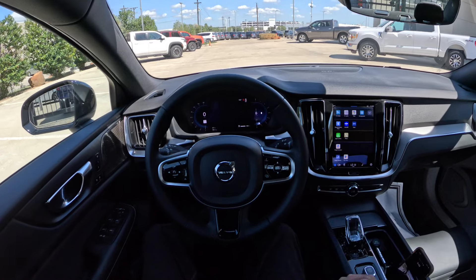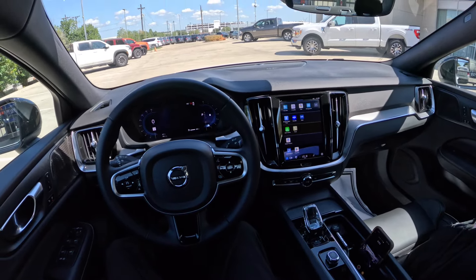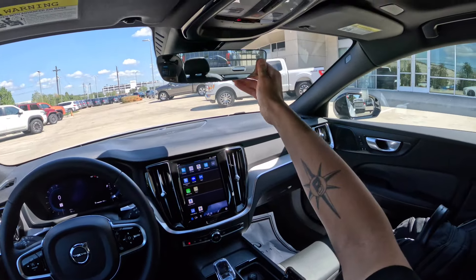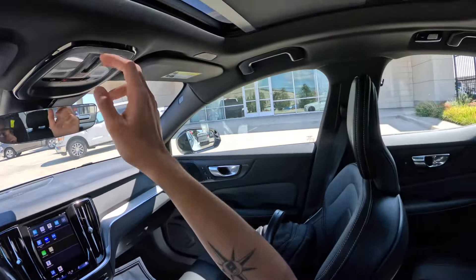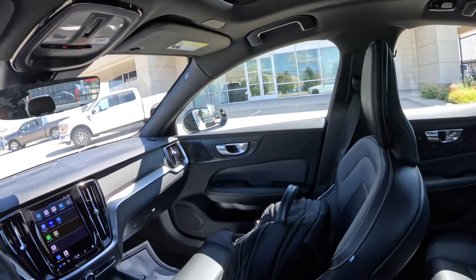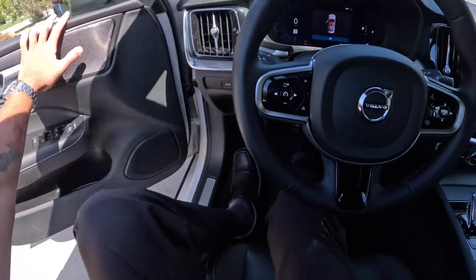You have the beautiful Orrefors Sweden crystal gear shifter, a 360-degree camera system, and the typical Volvo interior which feels good. There's Google integration so you can have maps in the center, a digital gauge cluster, and a panoramic sunroof — pretty big for a sedan. And Harman Kardon speaker grills, quite nice.